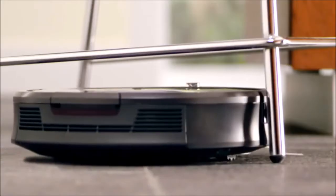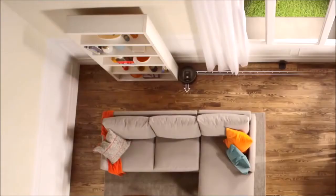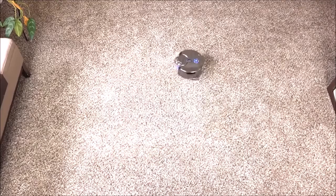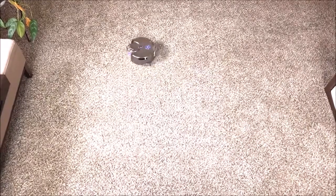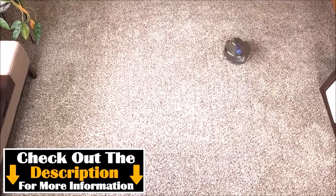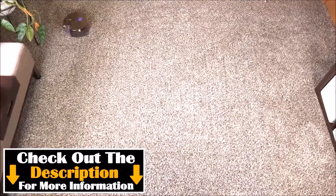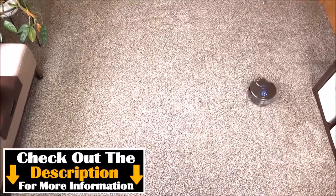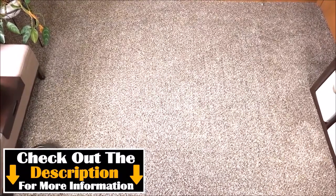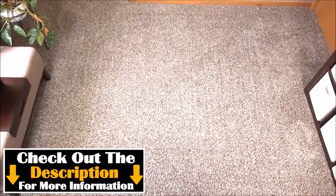So regardless of whether you're trying to clean a large house or a small apartment, we'll have the best vacuum for you. All the links to find the best price on each product I mention in this video will be in the description down below. I always keep the description up to date with information I may not get a chance to mention in this video, and if any new or better products come out in the near future, I will update the description as well.